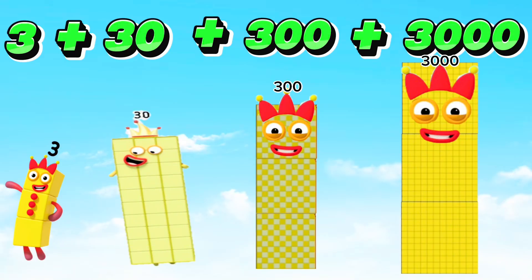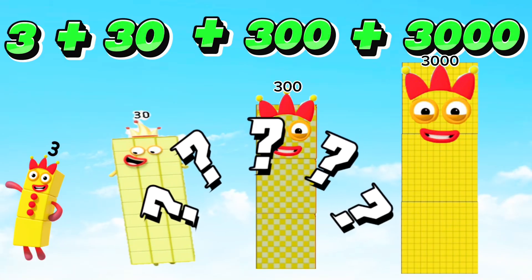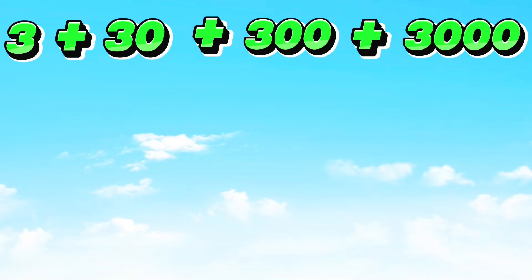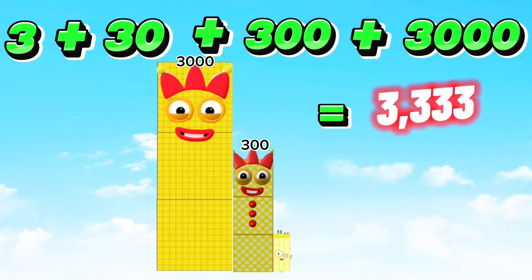Three plus thirty plus three hundred plus three thousand is equals to three thousand three hundred thirty-three.